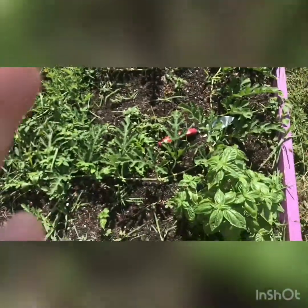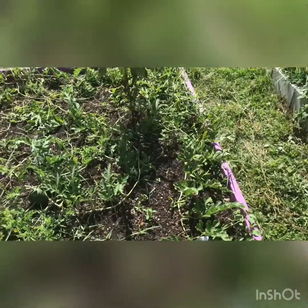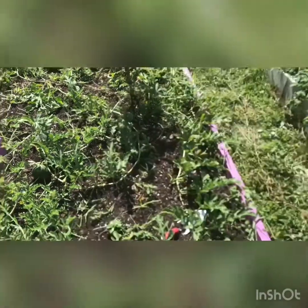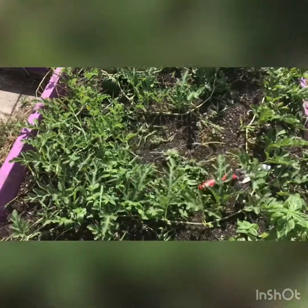This bed also looks different — I pulled a ton of stuff out. My brussels sprouts, tomatoes, kale, and lettuce are all gone. It's just getting way too hot for that stuff. I pulled my sugar baby watermelons out of the grass and let them cover this space to help with weeds.